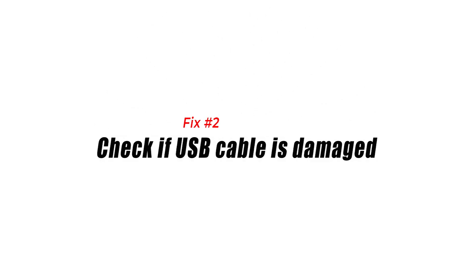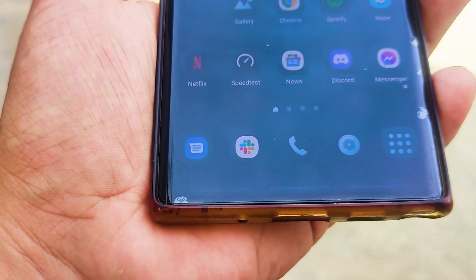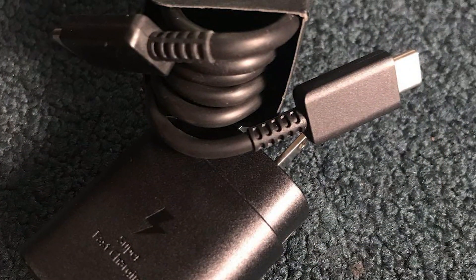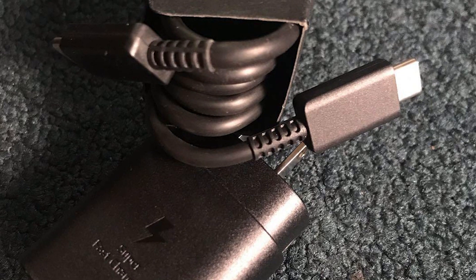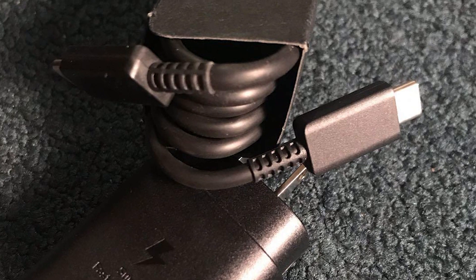Fix number two: check if USB cable is damaged. Another thing to check in your charger is its USB cable. Even if the charging pad is 100%, it may still not provide enough power to charge your Note 10 if there's a problem with the USB cable. Try replacing the USB cable in your charger if you see any sign of damage.